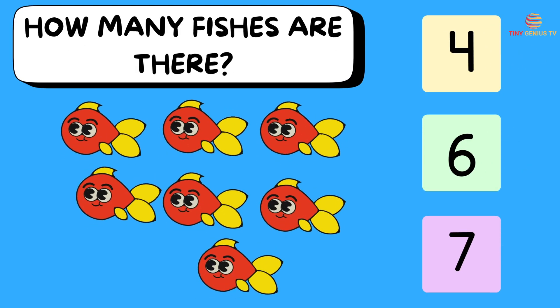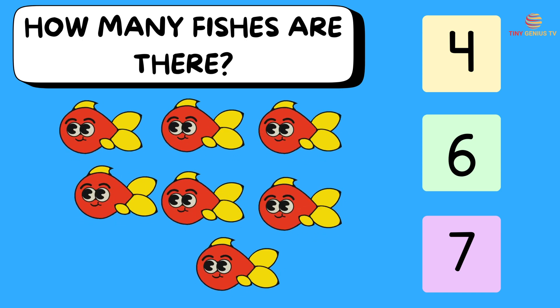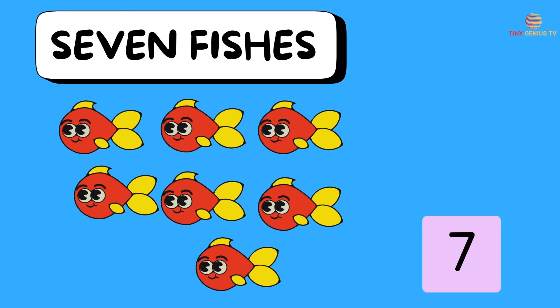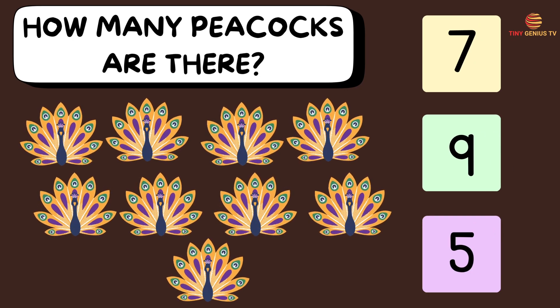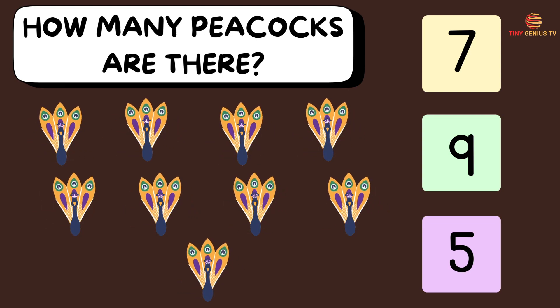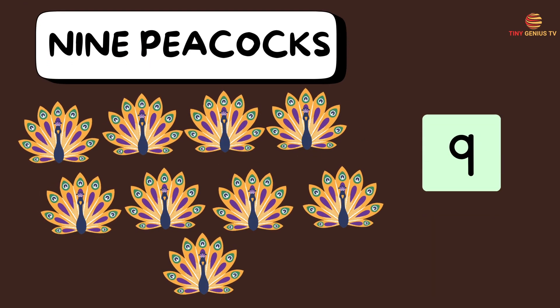How many peacocks are there? Ooh, nine peacocks!